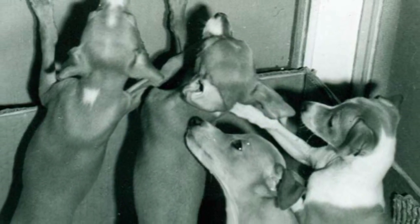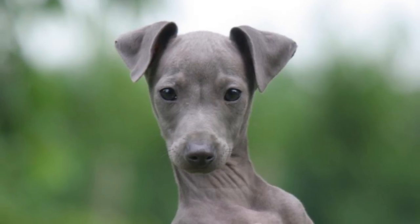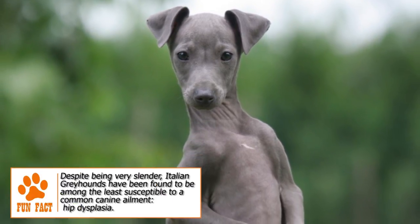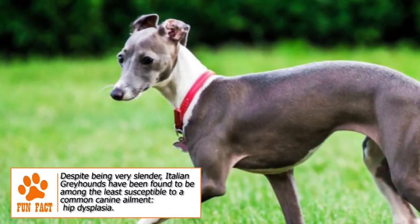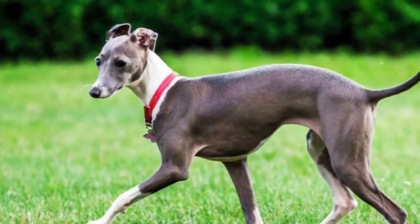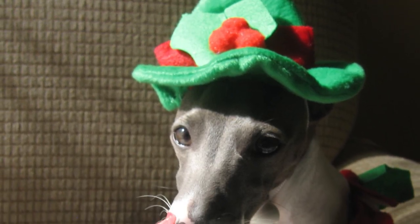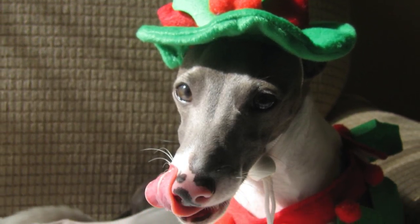The life expectancy of the Italian Greyhound is 12 to 15 years. Its bones are particularly fragile as a puppy, and it should be prevented from jumping off higher surfaces during its early months. Apart from dental issues, some other common disorders can be epilepsy, hip degeneration, patellar luxation, progressive retinal atrophy, alopecia, hypothyroidism, and von Willebrand's disease.